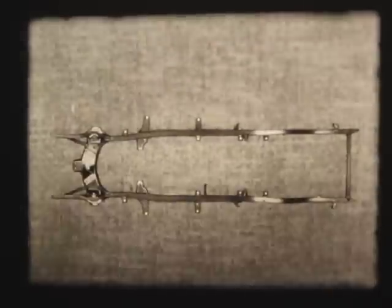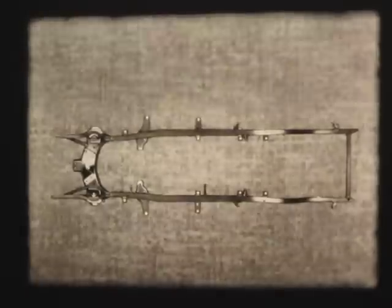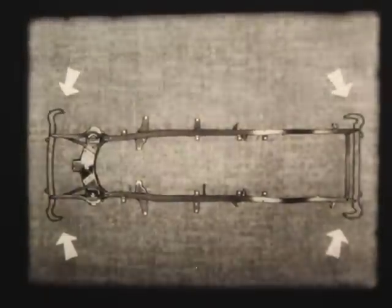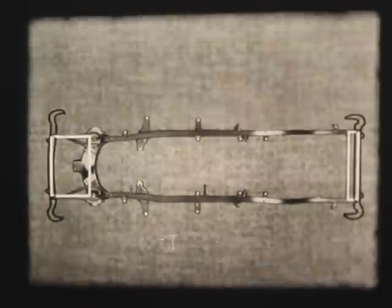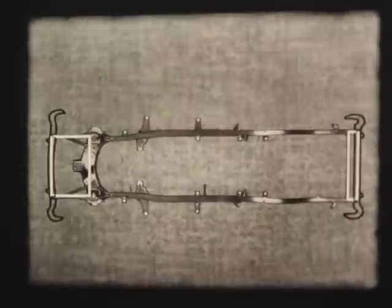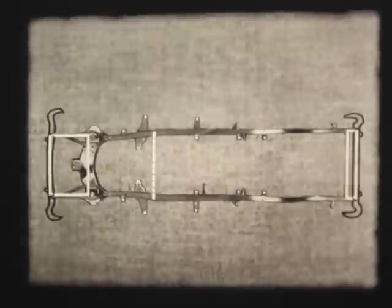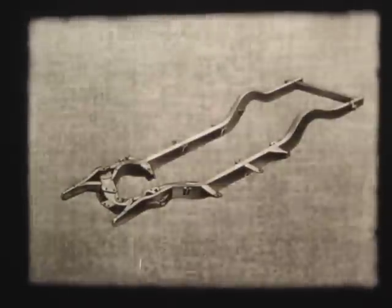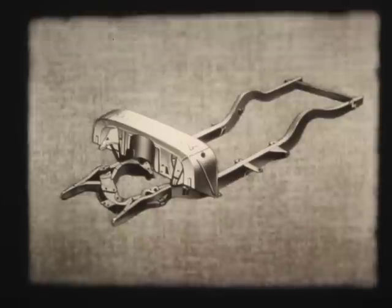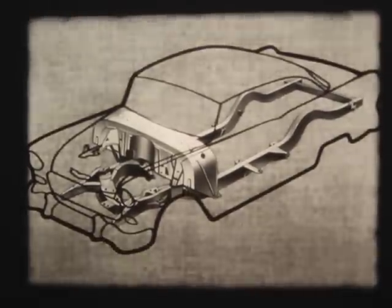Now, where else in the new Chevrolet frame can we use the natural strength of the box? Here's an important place — at the frame ends. At both front and rear, the new bumper attachments make box-like structures with new strength and rigidity. And again, where most cars have a second cross-member, the new Chevrolet has another kind of box — a unique structural arch called a plenum chamber — and it helps bind the body to the chassis in a new and stronger way.